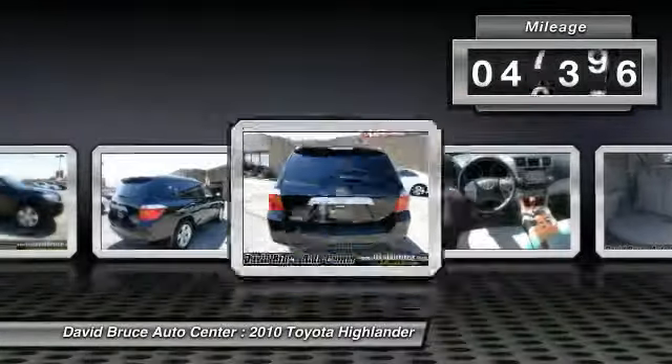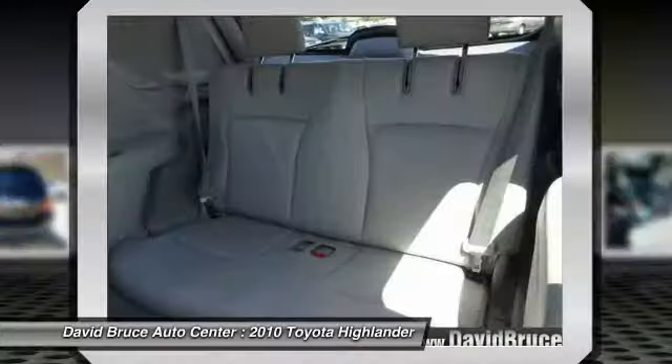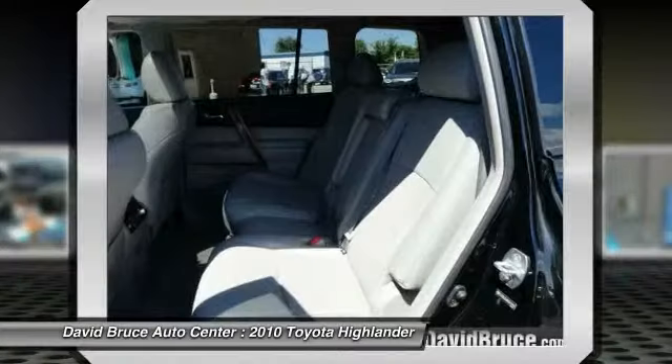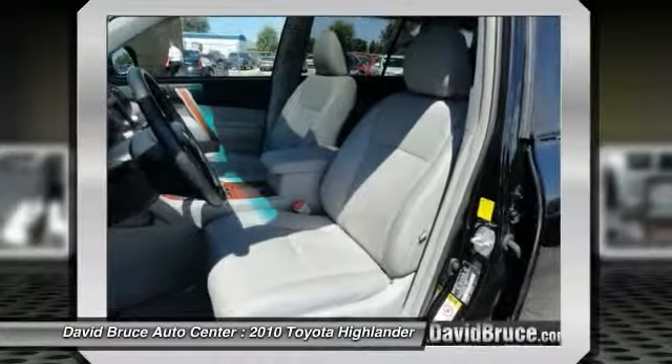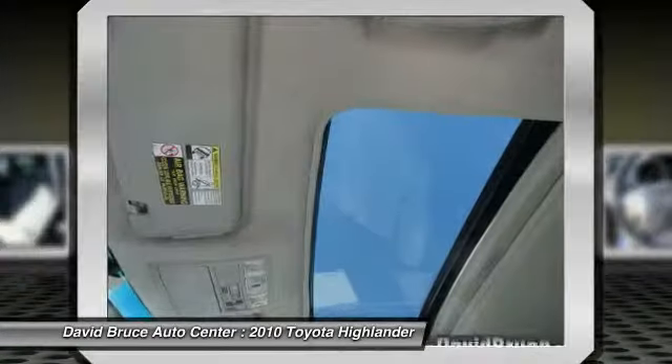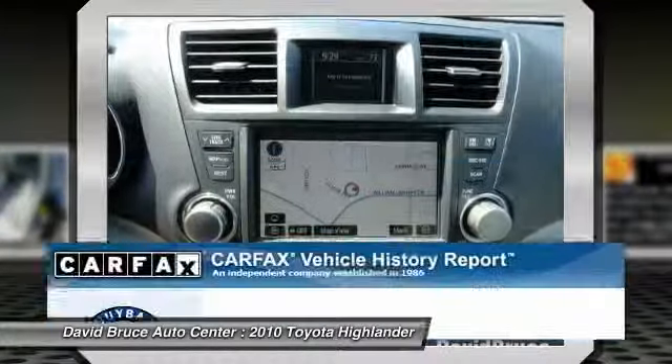This vehicle has less than 50,000 miles. Here are some of this vehicle's great options: navigation system, heated seats, dual airbags, alloy wheels, front air conditioning, Homelink garage door opener, Bluetooth, cruise control, keyless entry.